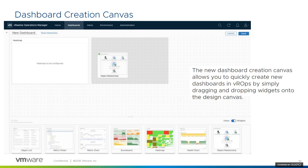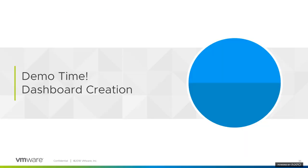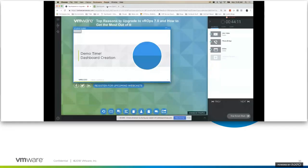With vRealize Operations 7.0, there's a new dashboard creation canvas. This is magnitude better and easier to use for creating custom dashboards — it allows you to drag and drop a few things, connect some lines together, do a couple configurations, and spit out a really productive dashboard for all different kinds of scenarios. In the demo, I'll talk about a war room scenario — you've got a bunch of people in a room, you need to create a dashboard quickly to show system performance, and then share it with others, maybe executive management. The dashboard creation canvas has 44 widgets and six views available out of the box, and you can create additional custom widgets and views.